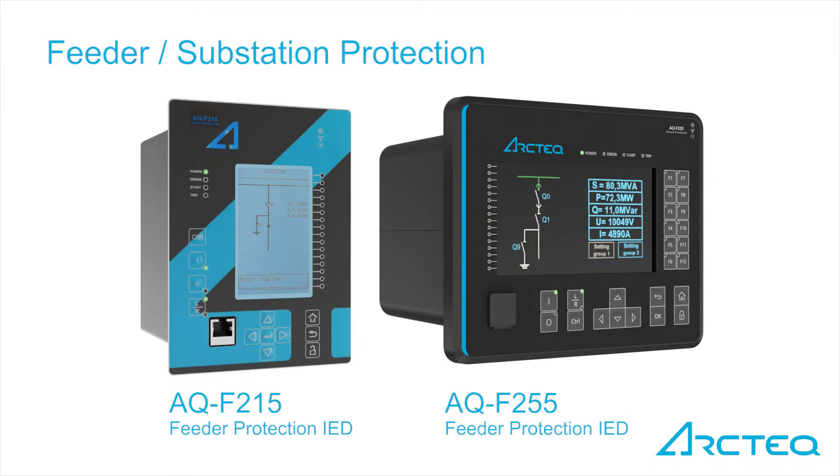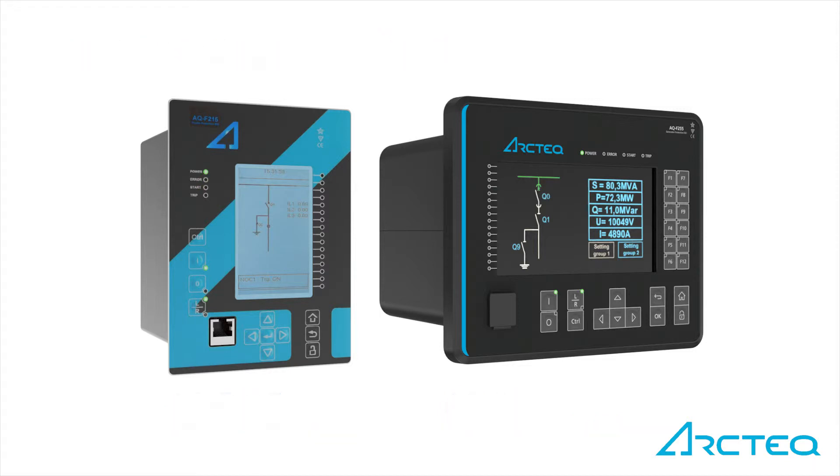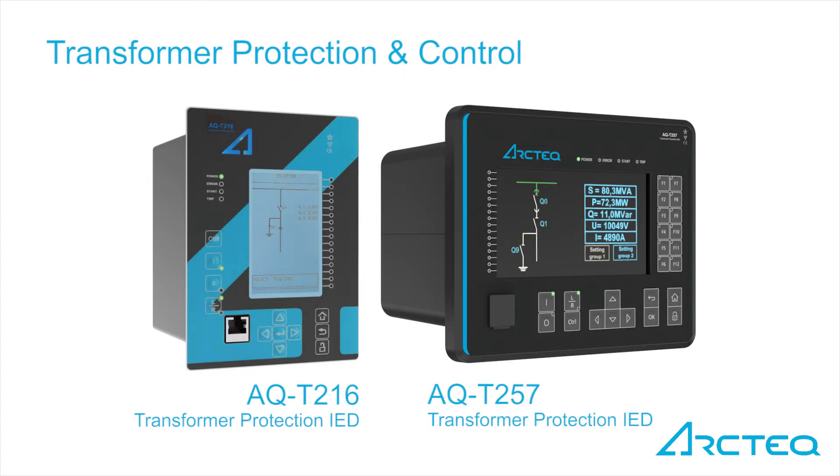The AQF215 and AQ255 offer a modular feeder protection and control solution for applications requiring both current and voltage-based protections along with complete measurements. The AQ200 series transformer protection covers two or three winding transformers with or without automatic voltage regulation.